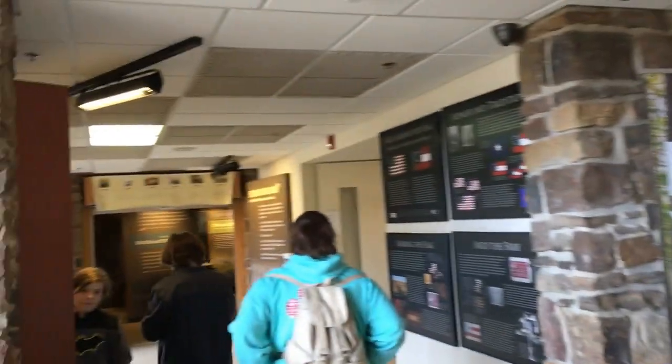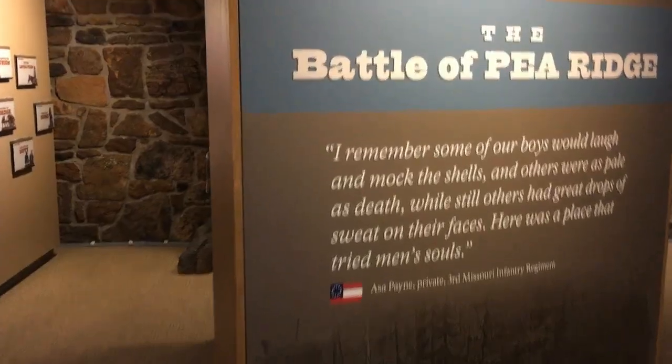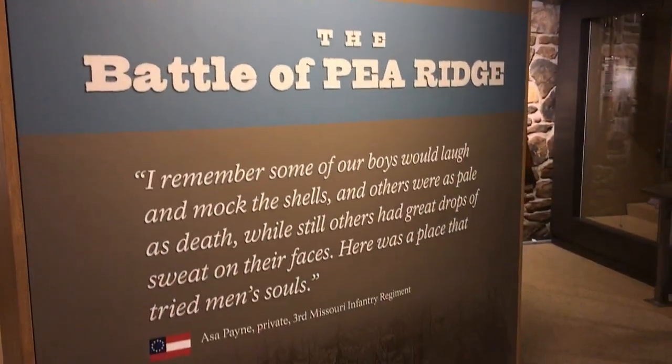The fees to get in are $10 per person, $20 for a vehicle, or you can spend $35 to get an annual pass to the Pea Ridge National Military Park.